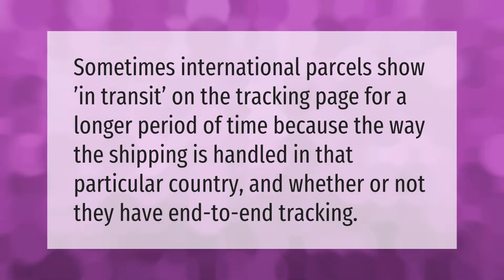Sometimes international parcels show in-transit on the tracking page for a longer period of time, because of the way shipping is handled in that particular country and whether or not they have end-to-end tracking.